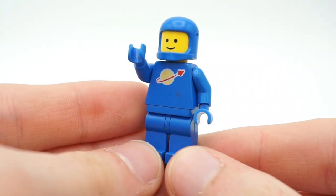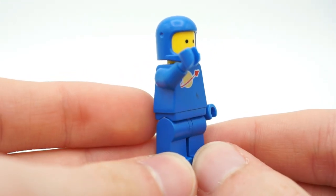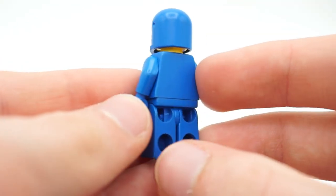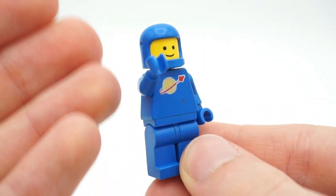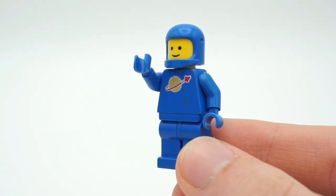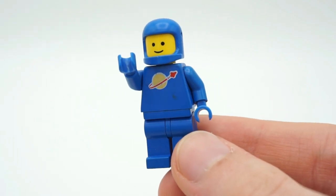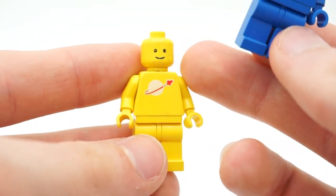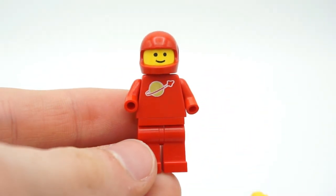I know you're all wondering if we ended up getting a classic Benny or a classic retro spaceman, and we did — a complete one except for the air tank on the back. But from the front it's basically a complete Benny ancestor. This 1984 blue spaceman is really cool to get. We also almost got a complete yellow one, though there's a lot of damage on that figure's head.